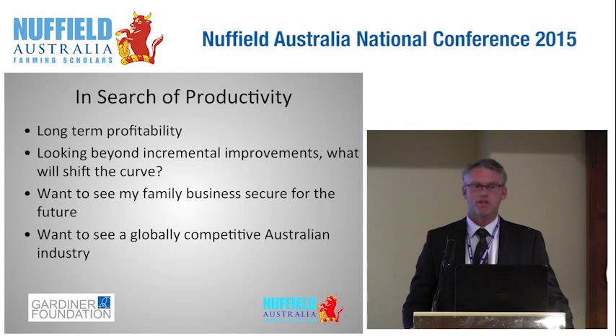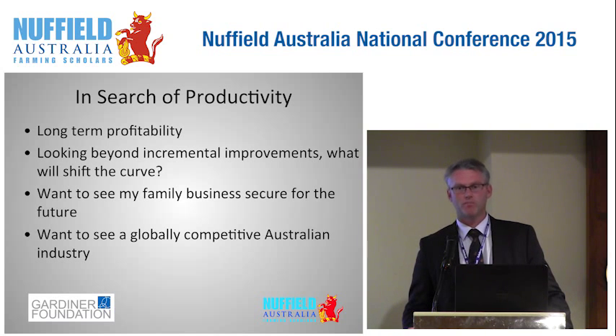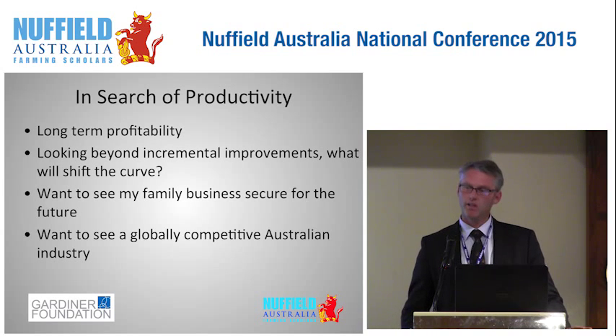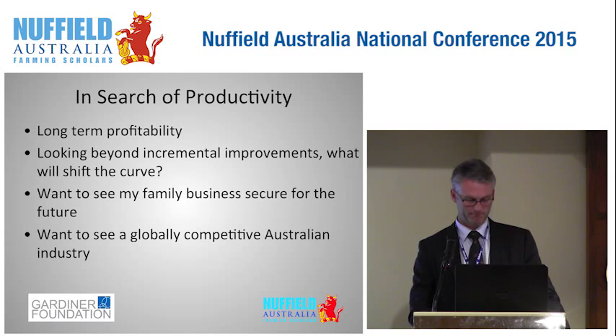The only way I could see to improve profitability was to focus on productivity — I was comforted to hear that from Brian this morning as well. I was looking for things that would push the production curve outwards rather than focusing on the incremental things that happen anyway. What I'd like to see is that in the long run I have a family business that thrives and that the Australian dairy industry becomes more competitive and better able to withstand the challenges we inevitably encounter.